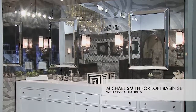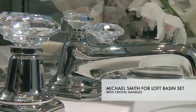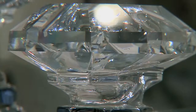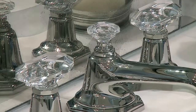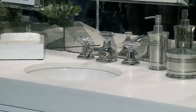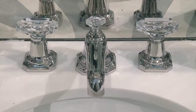Finally, we introduced a beautiful addition to the Michael Smith Four Loft Collection, the Four Loft Basin Set with Crystal Handles. This faucet features exquisite European cut crystal handles and hand-cut facets that brilliantly capture and reflect light. Tailored to the industrial design aesthetic of the 1920s, the Four Loft Basin Set adds a sense of romantic luxury and drama to the bathroom.